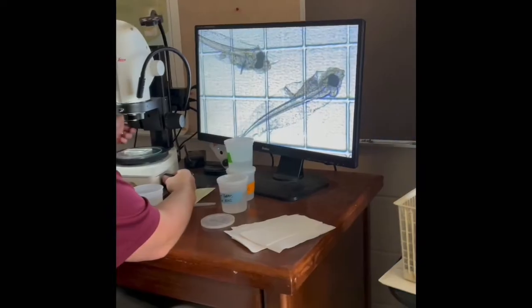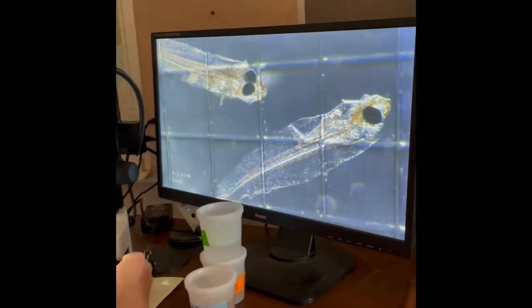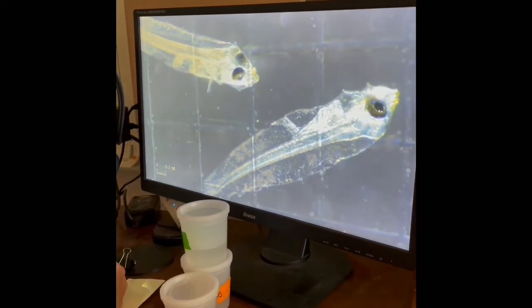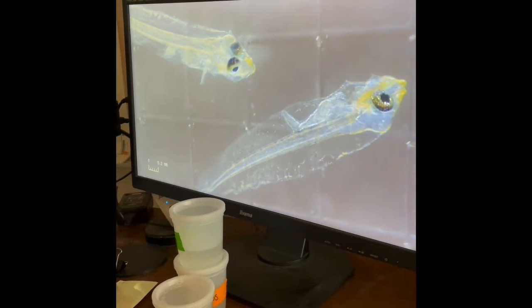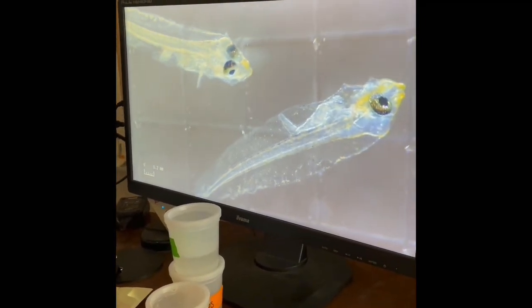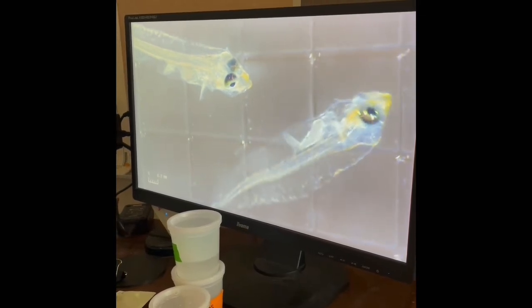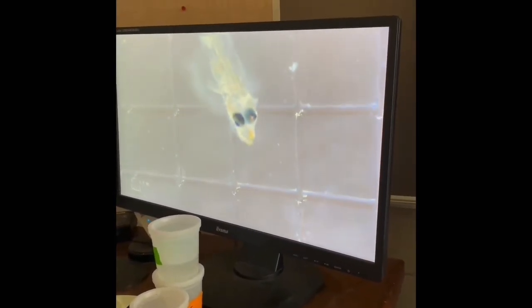We're inside the hatchery building now and I'm here alongside my friend Jennifer Butler, and she is going to briefly tell us what she's looking at. She explains: "I'm looking at the heart rate and looking for circulation through the body, checking their guts to make sure they're eating, and just checking their overall health." And how old are these fish? These are eight days after hatching.